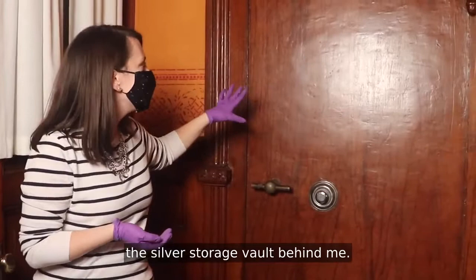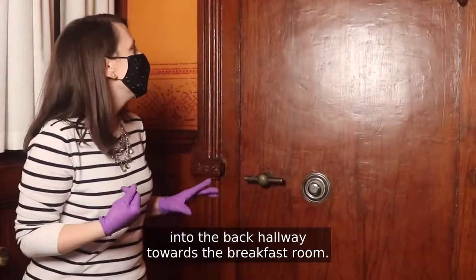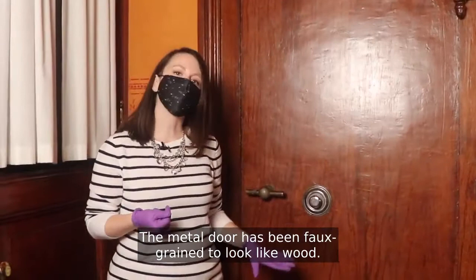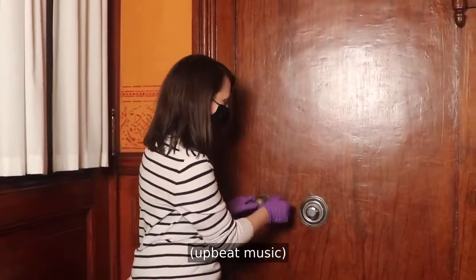This space is also home to the silver storage vault behind me. If you've ever been on a tour of the house before, you might have had the vault pointed out to you as you exited the kitchen and made your way into the back hallway towards the breakfast room. But the space is really easy to miss — the metal door has been full-grained to look like wood, so you think you're passing by just any other ordinary door. But the camouflage hides lots of treasures behind.